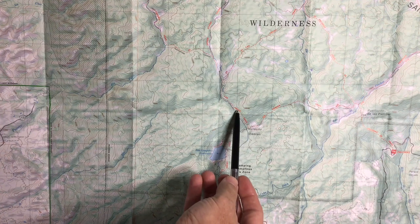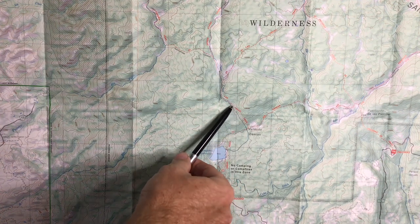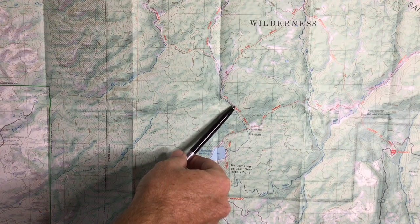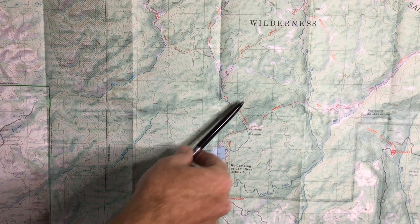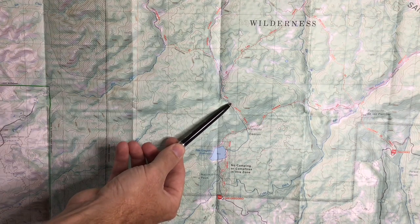So this trail here comes through a fairly steep little canyon. I know I've already emerged from that canyon. And as I look off to my sort of north there, I can see the slope is getting more gradual. So we are basically right about here.